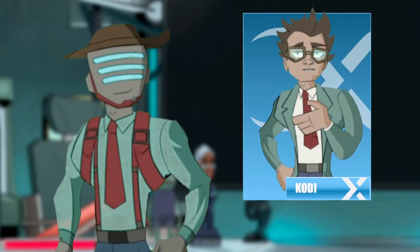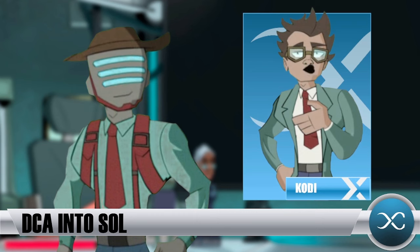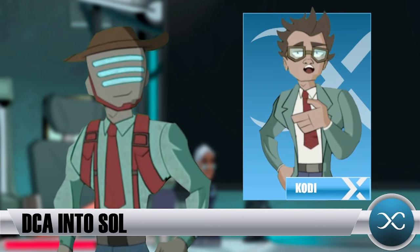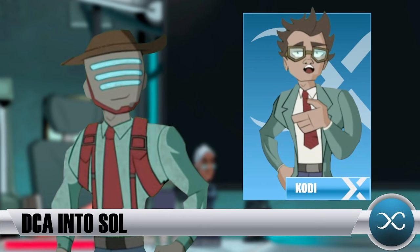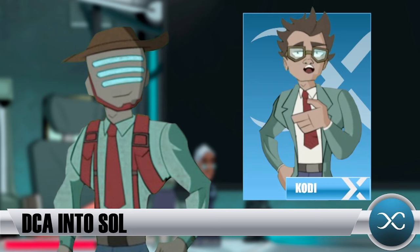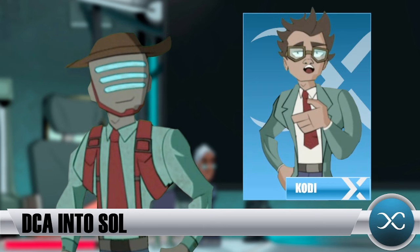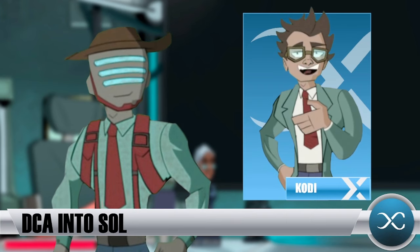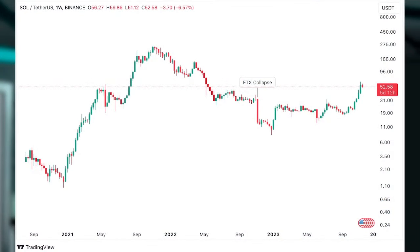If you want a 10x, you can either go full leverage in Bitcoin or take a spot position on an altcoin that's going to outperform. I think that altcoin right now is Solana. The TLDR for me: Solana was depressed price-wise because of the FTX debacle — it was sold into oblivion and forgotten by pretty much everyone in crypto. I remember talking about it with JJ when it was trading at $8. I did buy as it recovered from there, and it looked like the worst was behind us.